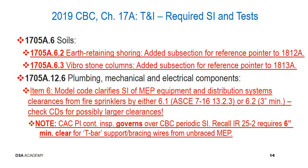Regarding section 1705A.6, soil special inspections, new subsections have been added. Specifically, 1705A.6.2 for earth retaining shoring was added to provide a reference pointer to section 1812A, and 1705A.6.3 for vibrostone columns was added to provide a reference pointer to section 1813A. There are no new tests or special inspections — these are reference pointers to the noted sections. Chapter 17A is largely the collection of all special inspection and structural testing criteria, so it was important to ensure other code sections are appropriately referenced here.